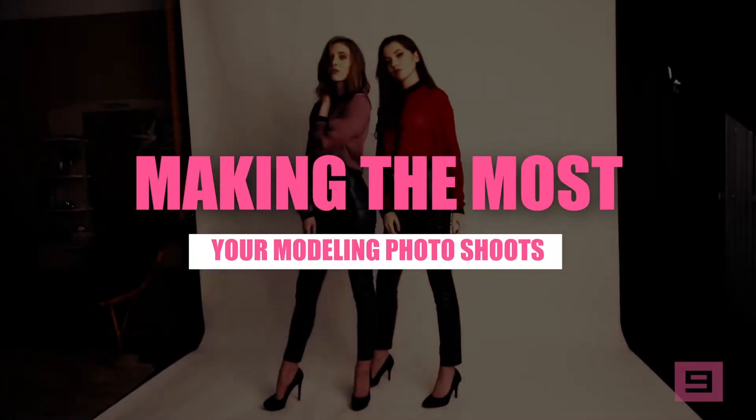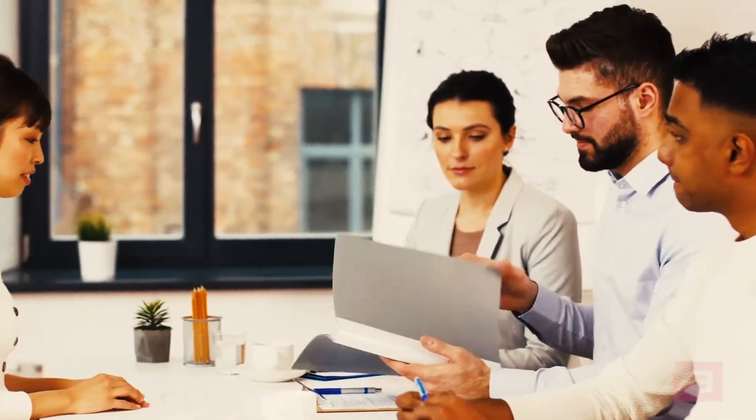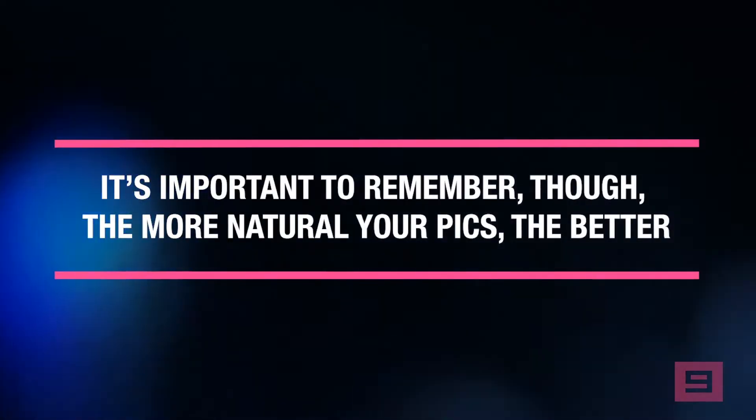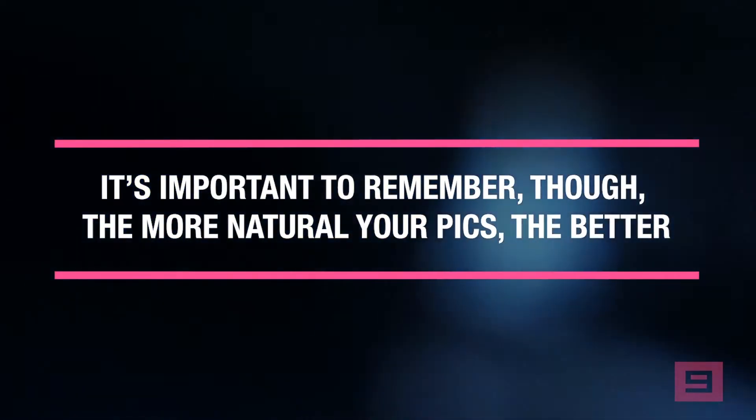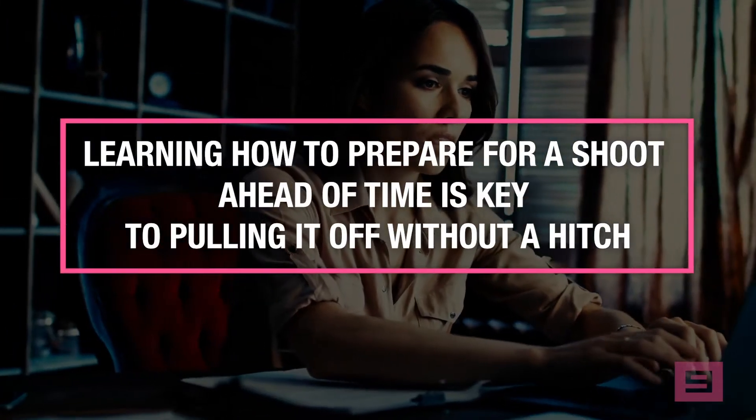Making the most of your modeling photo shoots. Let's face it, modeling photo shoots can seem scary. There's a lot of pressure to be as photogenic as possible, especially if you're putting together a portfolio you plan to share with potential clients. It's important to remember though, the more natural your pics the better. If you try to force the perfect pose, you're more likely to come across as awkward than alluring.